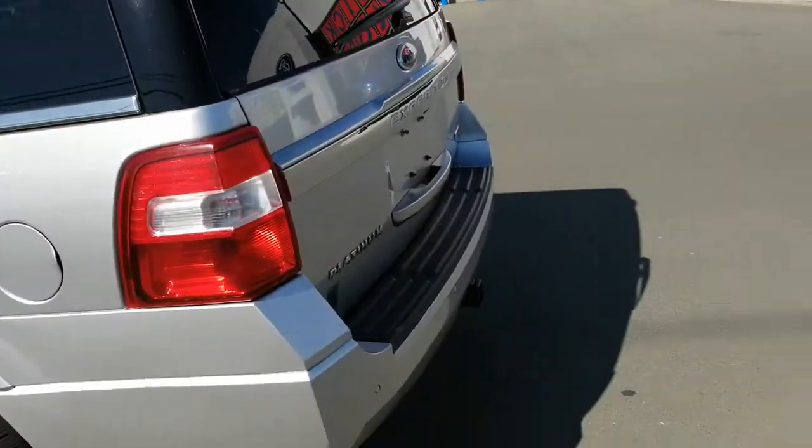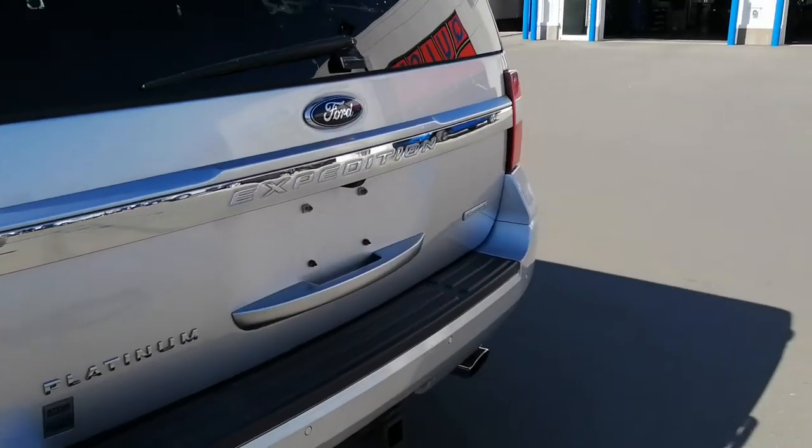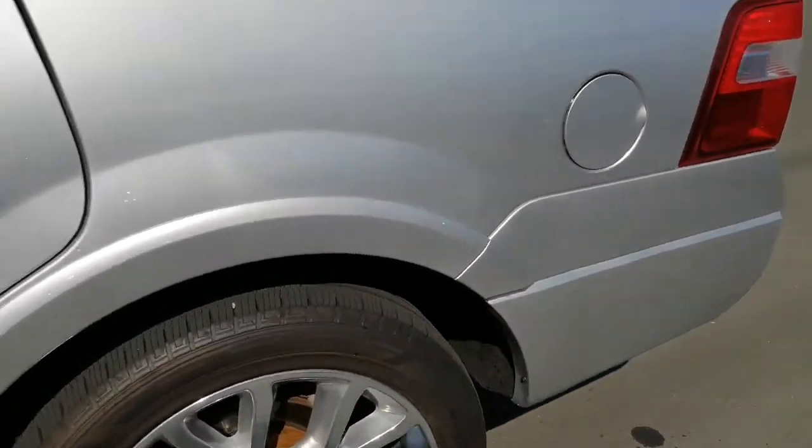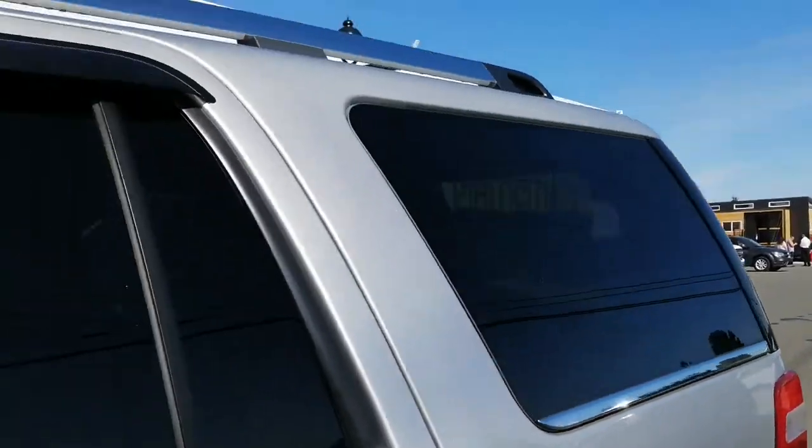Hi there Theodore, it's Stephen Bishop here for Steve Marshall Ford in Campbell River. I just want to do an up-close video of the Platinum Expedition with the 3.5 liter EcoBoost engine that we were talking about. I just want to show you up close just how good of condition this unit is in.